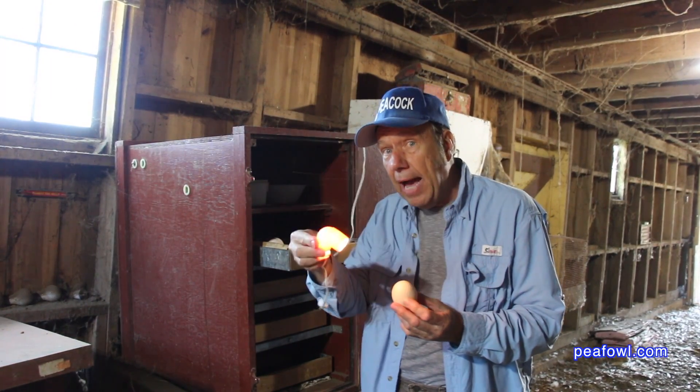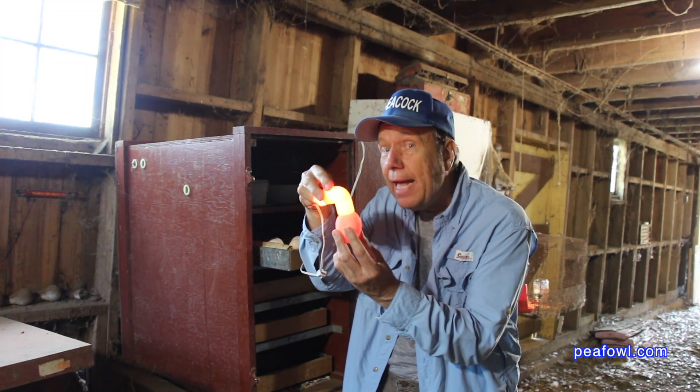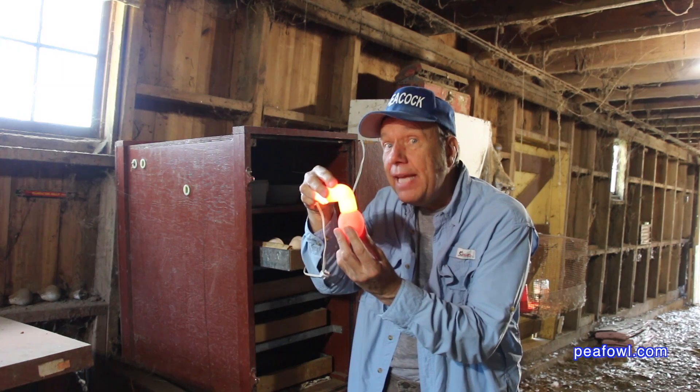I take my candling device and I place it on the very top of the egg, not the pointed end, and I can see what's going on inside of the egg.